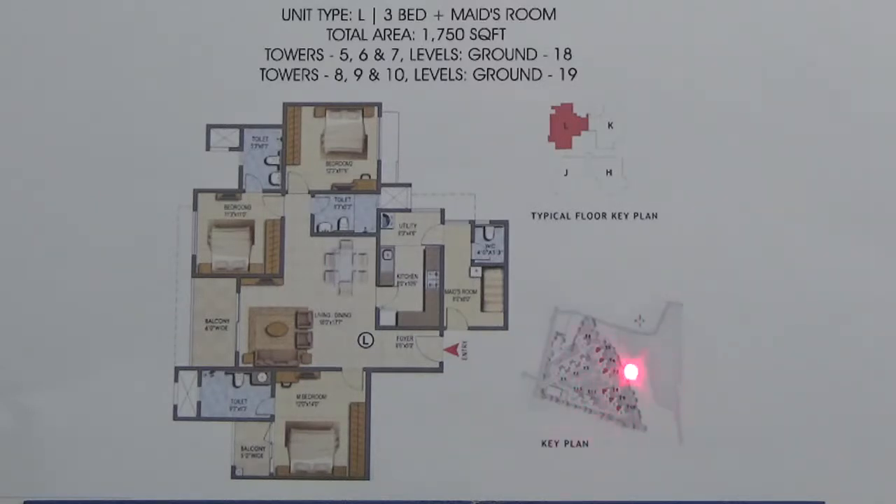These are all inside facing units, which will face the greenery area. There are approximately 205 units of this type available, and all are east facing. This is your east facing entrance, and it comes with one car parking.